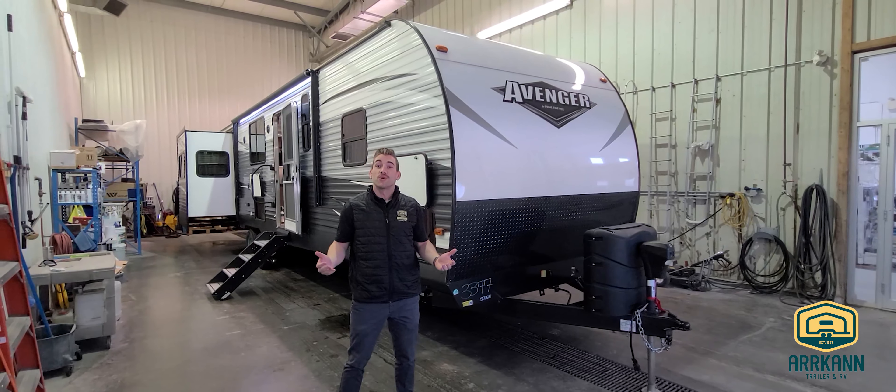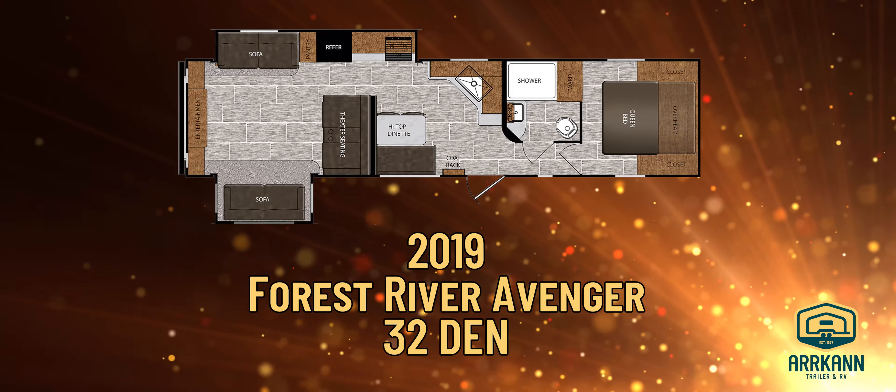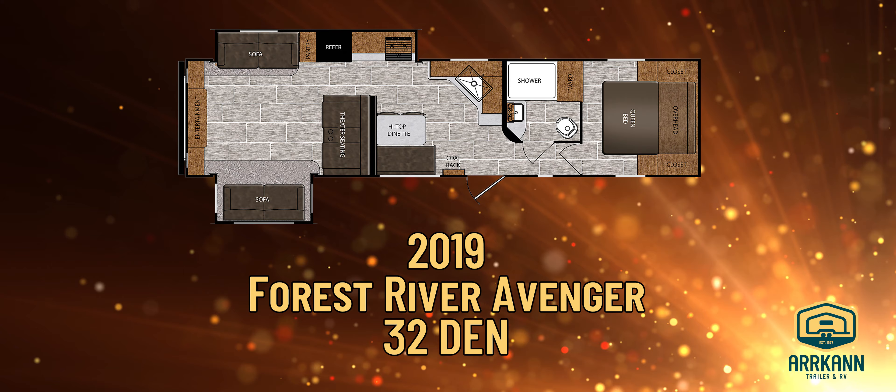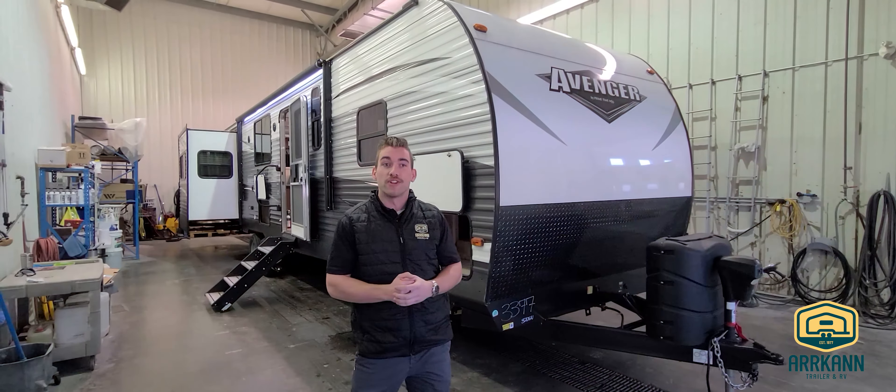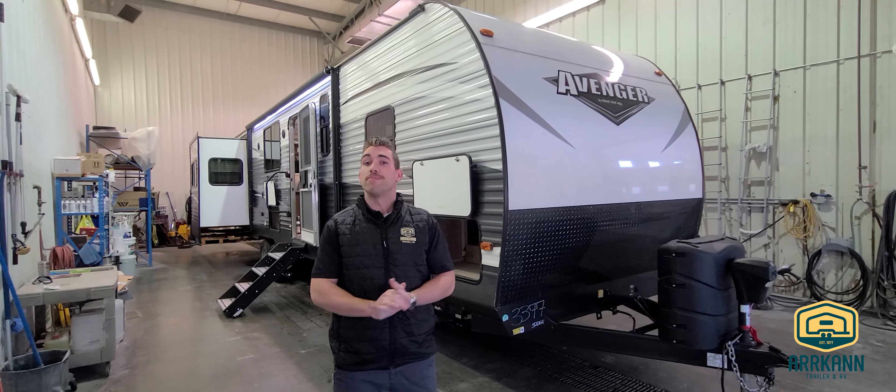Hey guys, welcome back. This is Travis with Arcan Trailer in Carstairs, Alberta. Today we're going to take a look at the 2019 Forest River Avenger 32 Den. This is one of the larger floor plans from Avenger, sitting just under 38 feet overall length and around the 8,000 pound mark dry.